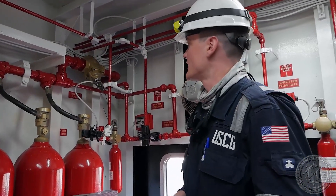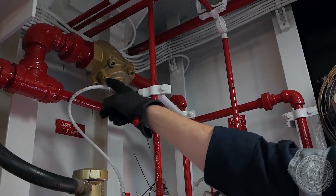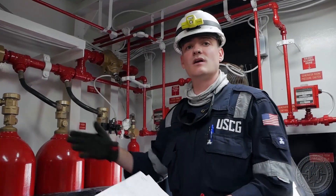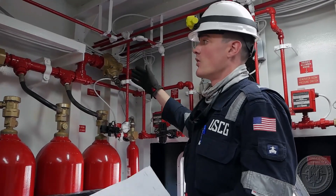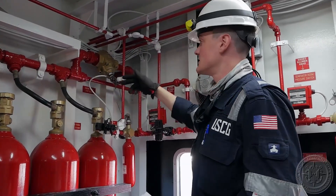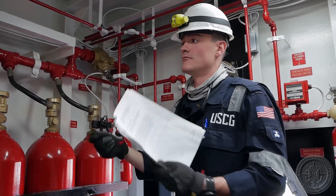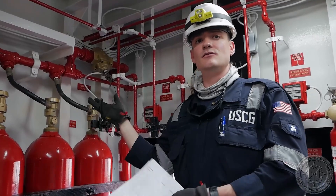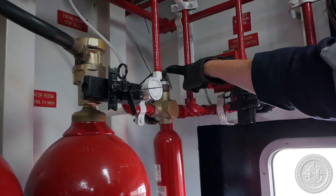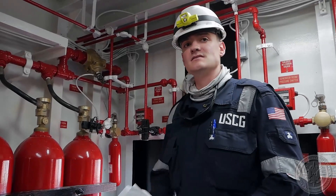Now we're going to check the lockout valve, or stop valve. The significance of this valve is that it's essentially the last line of defense within the system prior to CO2 being discharged into the required space. We're checking general condition and corrosion, but most importantly, we want to make sure the valve is in a closed state as designed, so that when the system activates, CO2 isn't immediately flowing into the space. We also want to verify that the time delay bottle is properly rigged in, so that personnel are allowed the proper amount of time to evacuate before the system operates as designed.